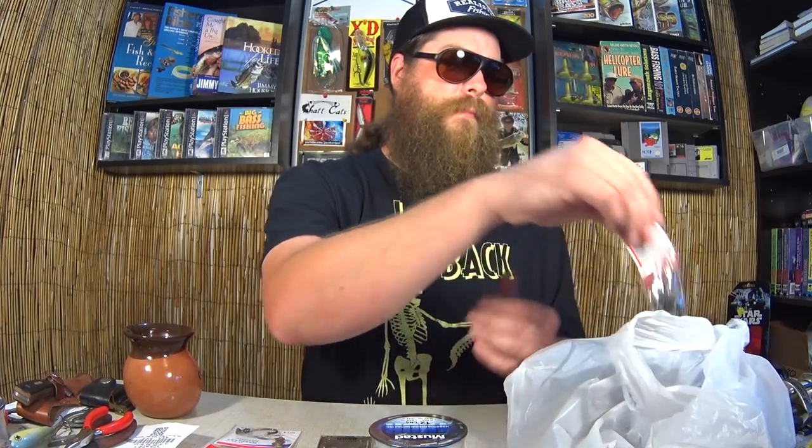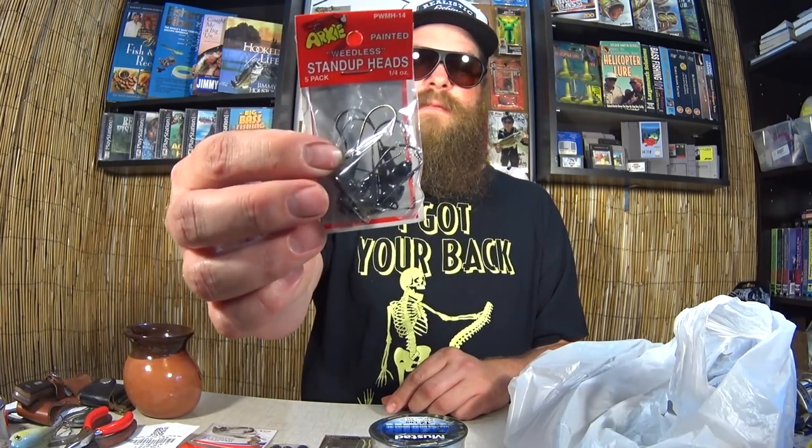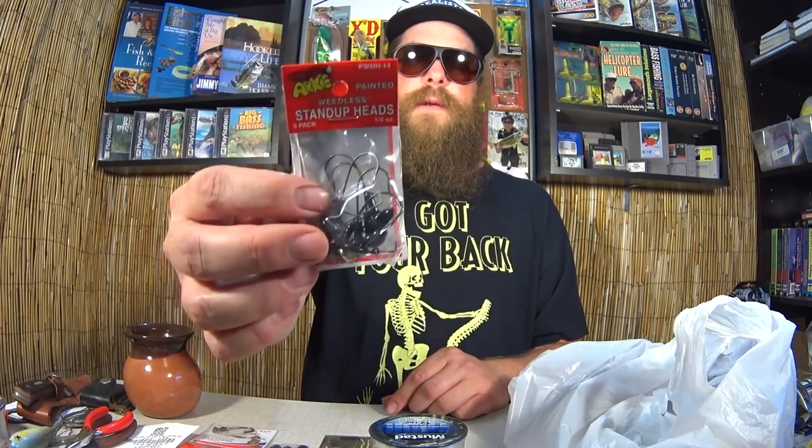More stand-up weedless heads, quarter ounce. They snag all the time so I figured I'd get some more. I want to try some more Ned Rig fishing — big Ned Rigs, whole Cinco Ned Rig fishing. Another bag, same thing: one dollar. Big Ned Rig heads. Got a few packs of those now.